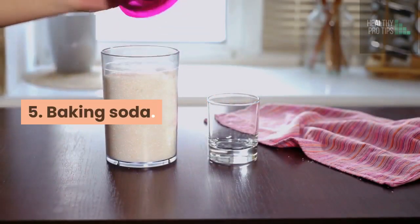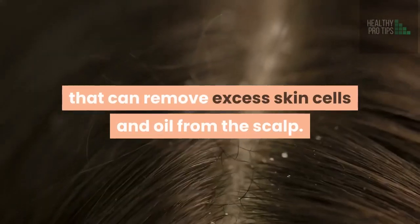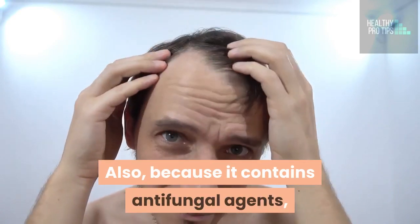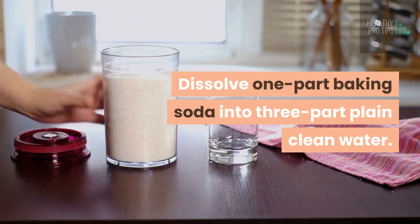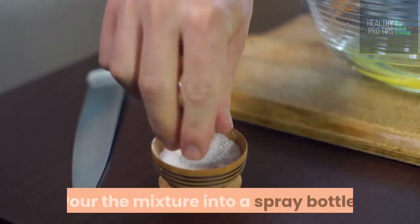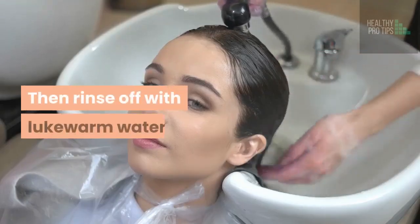5. Baking soda, also known as sodium bicarbonate, can reduce dandruff because it is an exfoliant that can remove excess skin cells and oil from the scalp. Also, because it contains antifungal agents, it may help fight the fungus responsible for dandruff. How to do this? Dissolve 1 part baking soda into 3 parts plain clean water. Make sure it mixes very well. Pour the mixture into a spray bottle. Shake vigorously and spray it all over your scalp. Let it stay in for 4–5 minutes, then rinse off with lukewarm water.